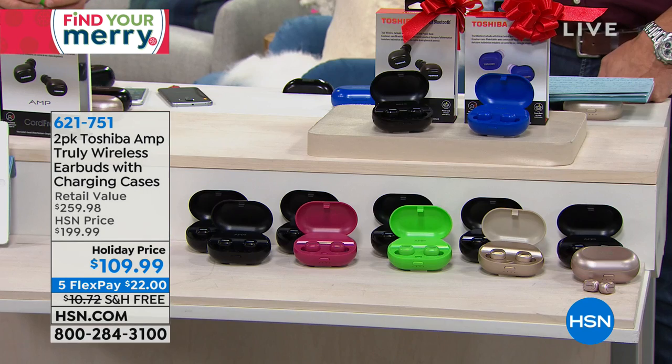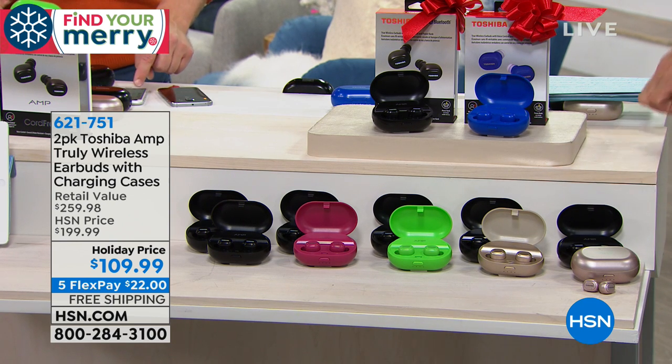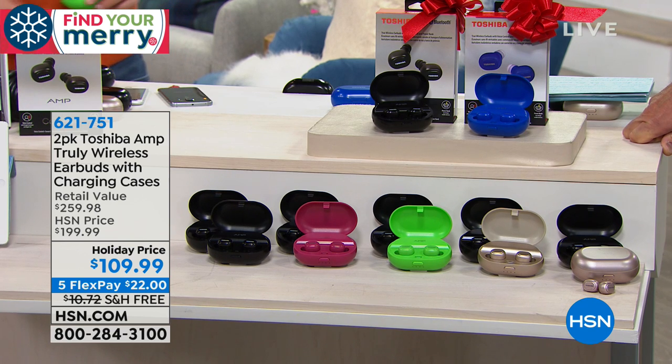All the colors are still available. It's $22 on FlexPay and we are doing free shipping. Free shipping is tough to come by even at holiday season with all the competition in the market. It's $109, which is $90 off HSN's regular price. We are the only ones with these colors — you can get black elsewhere but you can't get our colors, and nobody can touch the price. If you get an HSN credit card today, it's another $20 off for $89.99. And if you buy these, you don't have to return them until the end of January with extended holiday returns.